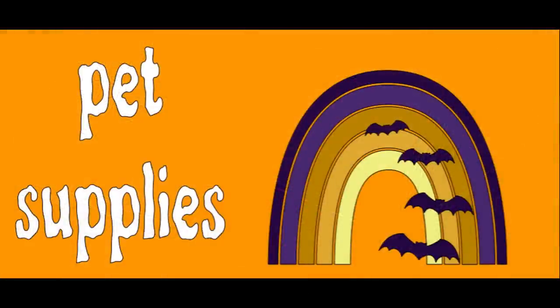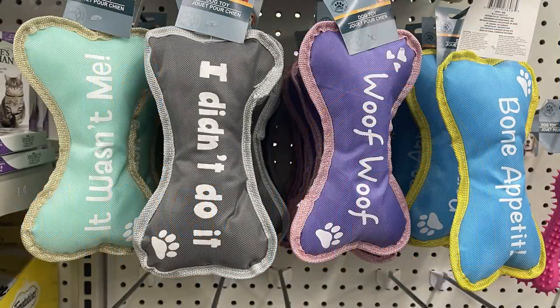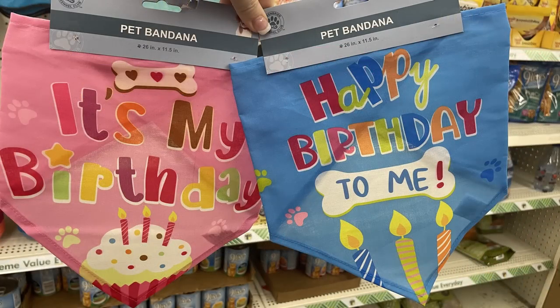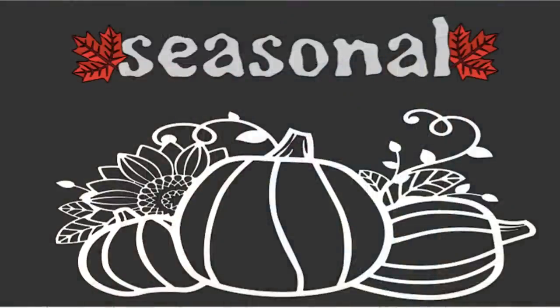And now we'll move over into pet supplies. They've had a lot of new items there recently. This week they just put out a bunch of these large stuffed bones with a squeaker toy inside. They've had a lot of different t-shirts, tutus, hats, bow ties, and then they also had some pet bandanas that say 'Happy Birthday' for your little one.